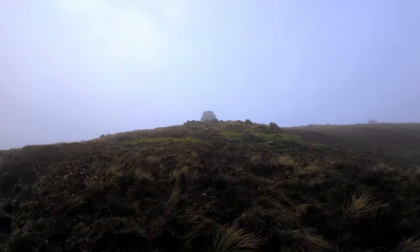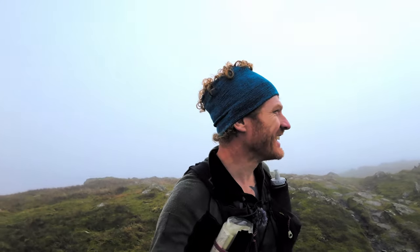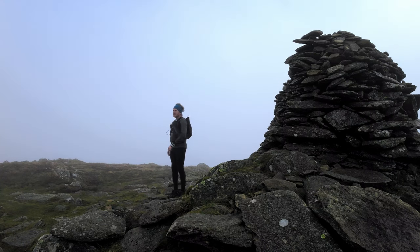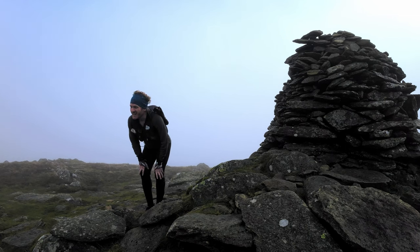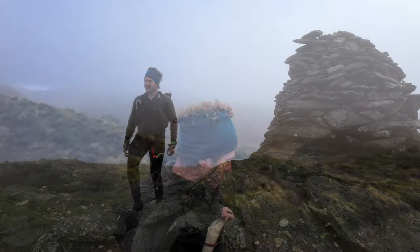There we go — Ill Bell. There's two pretty prominent cairns on here. I just missed a clear summit by about five minutes. Sod's law. It's 10 to two. I think I'm going to go for it. We're going to go that way to Froswick and Thornthwaite Crag, where there's a nice big juicy cairn. Hopefully the clag would have cleared by then. I'm not going to mention the knee — damn it, just did. Right, let's go.